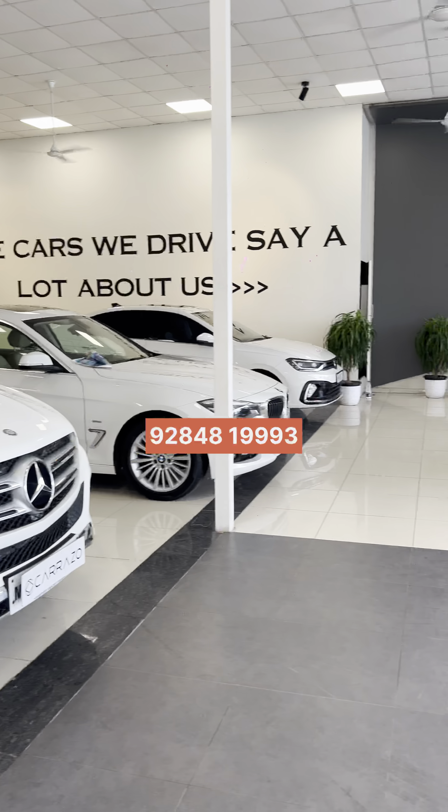Look at the side profile. This car has a badge of GLE 250. It's quite spacious and quite luxurious. This car is in very high demand.